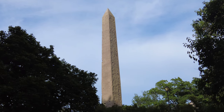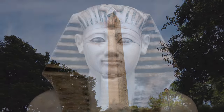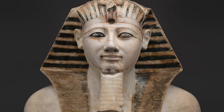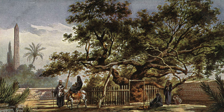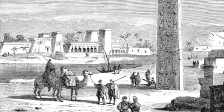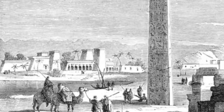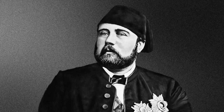Cleopatra's Needle is an ancient Egyptian obelisk that now stands in New York City's Central Park. The obelisk dates back to the reign of Pharaoh Thutmose III, who ruled Egypt from 1479 to 1425 BCE. It was originally erected in the ancient city of Heliopolis, modern-day Cairo, around 1450 BCE as a tribute to the sun god Ra.